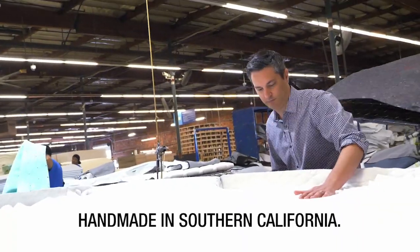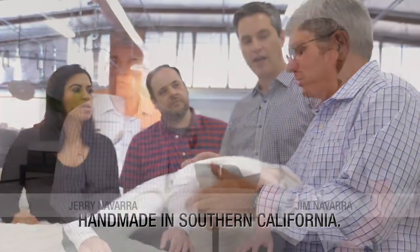At Jerome's, we design luxury mattresses handmade right here in Southern California, which means better quality with more comfort for less money.